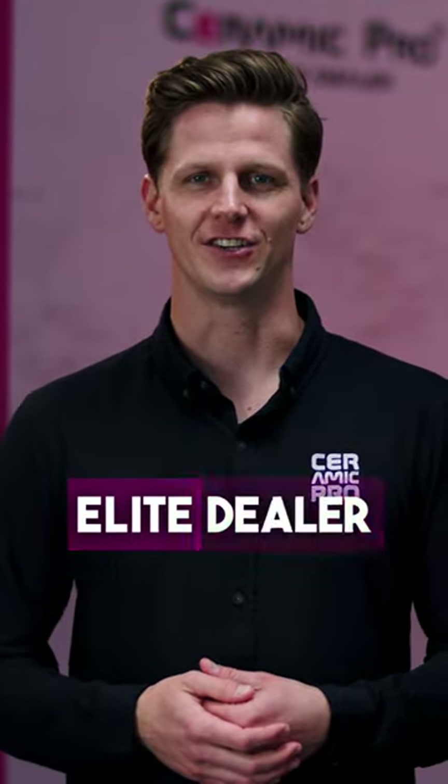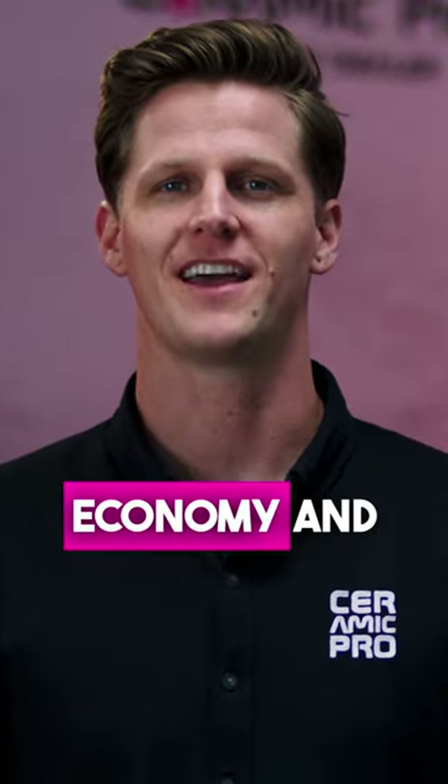This is how a Ceramic Pro Elite Dealer can save you thousands of dollars, part 4: Improved fuel economy and battery range.